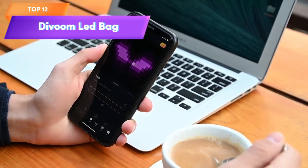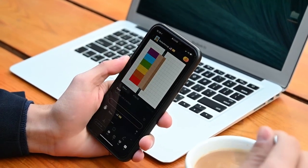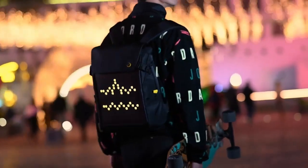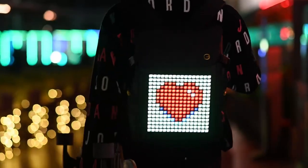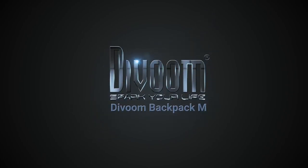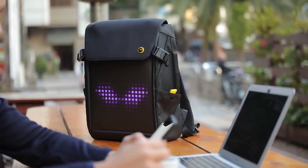Top 12 is a stylish and unique backpack designed for men or women. It features a 17-inch laptop compartment and a fun LED display that can be controlled with an app. The LED display allows you to create cool pixel art animations and designs. The backpack is made of high-quality materials and its app control features allow for easy customization, including a music visualizer function. It's a great option for anyone who loves tech and fashion.